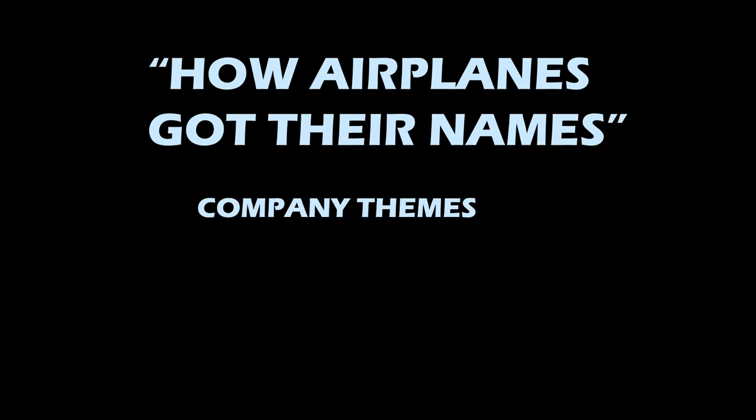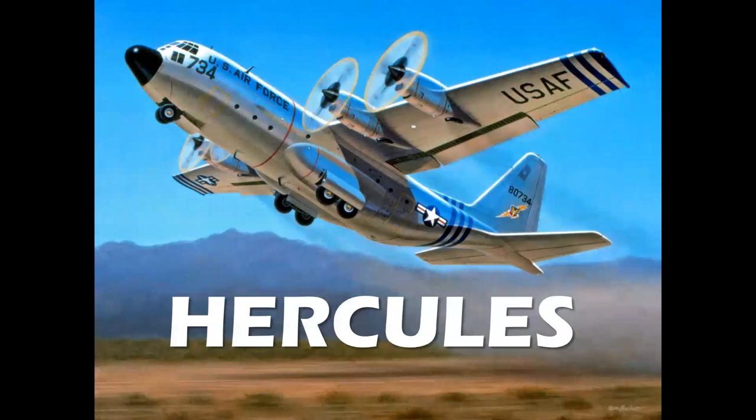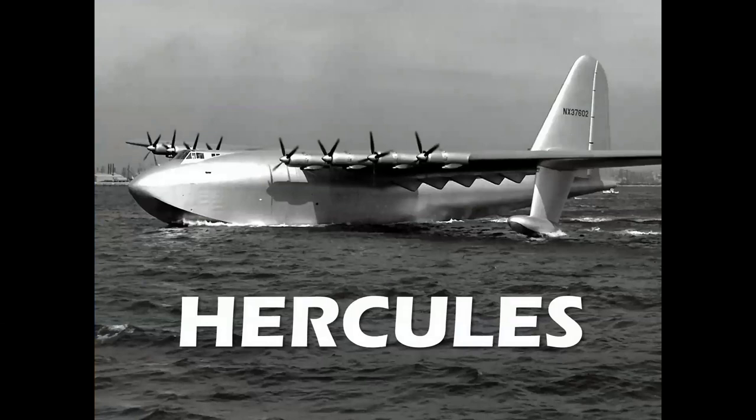Far and away, company themes are the vast majority of airplane names in any country around the world. We talked about Lockheed being the galactic theme — constellation, stars, planets, all sorts of things involving the universe. Of course, we left out the gods like Hercules. And this Hercules is not to be confused with this Hercules. We'll be bringing you an episode on the history of Howard Hughes and his incredible airplanes in the near future.